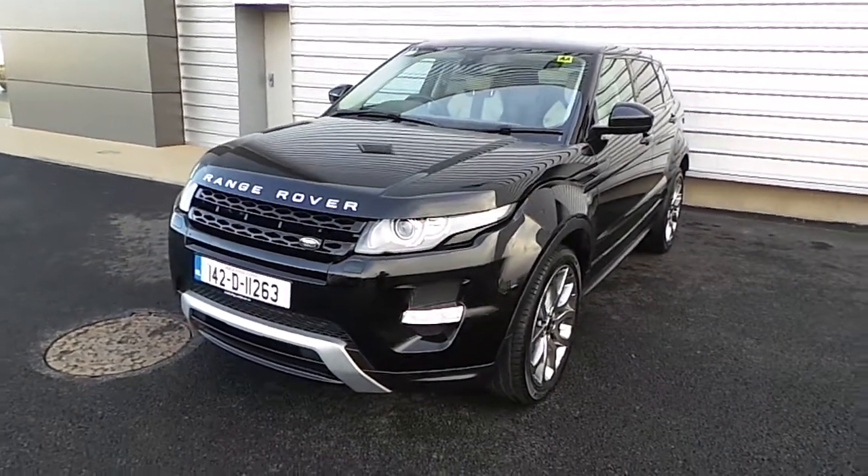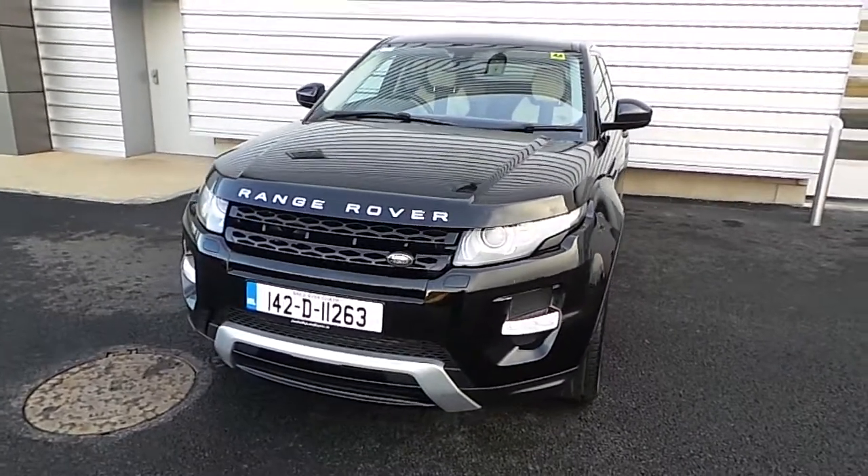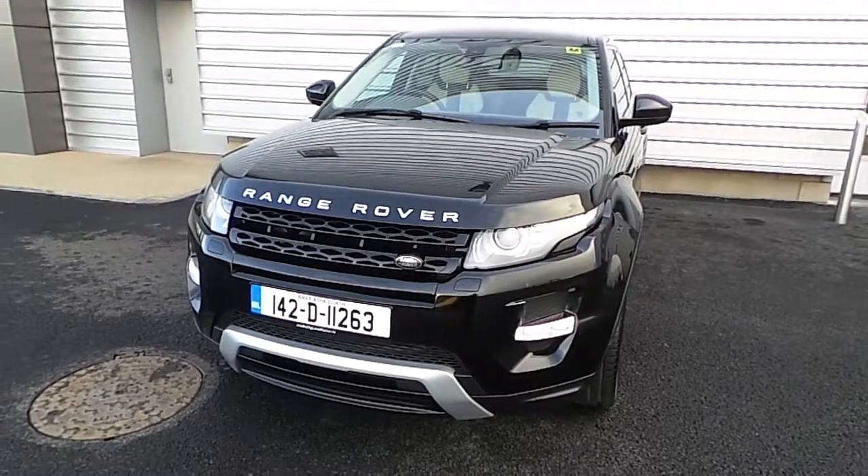It has a 2.2L diesel engine, 4WD with a manual gearbox, and it's finished off in standard black metallic paint. It has 31,700km and it's a 142 plate.